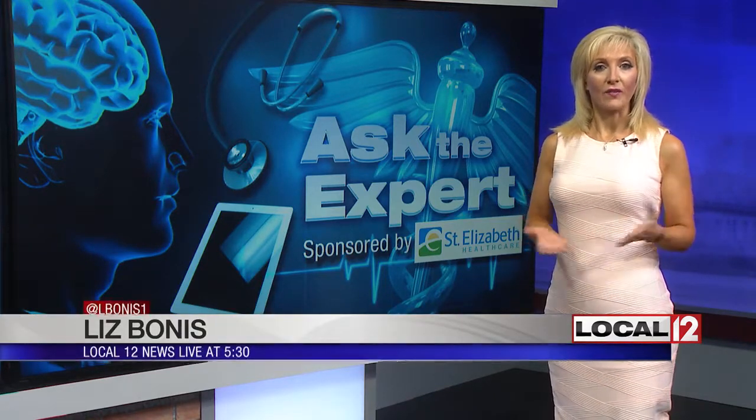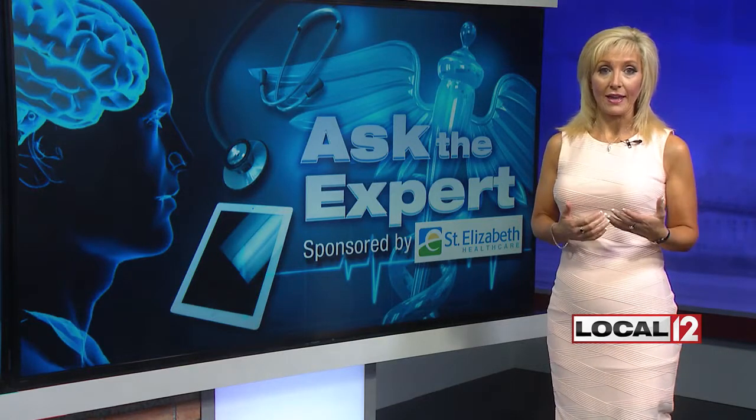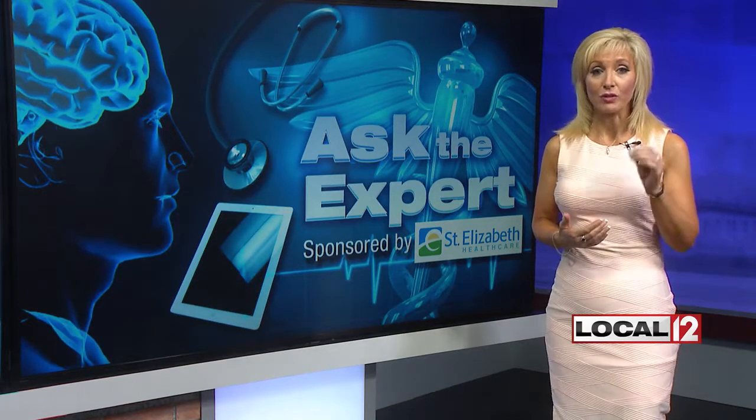Hey Paula, good evening once again. We talked to the cancer team at St. Elizabeth HealthCare to find out more about this new test. It is called an iso-PSA and it has the potential, they say, to reduce the number of unnecessary biopsies performed.